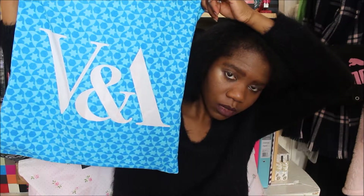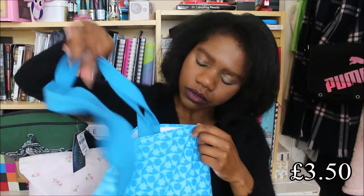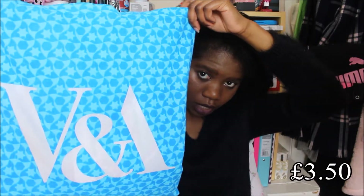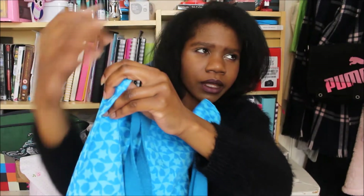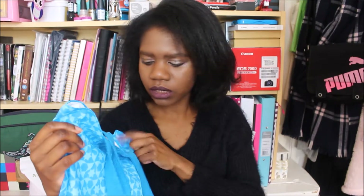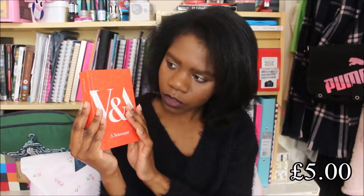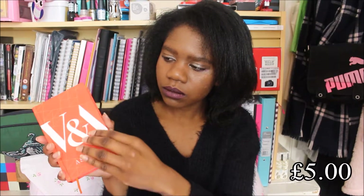Next I'm going to show you the things I got from my trip to the V&A Museum, including this tote bag. They had a choice of different tote bags by the till — green, red, blue and yellow or orange — and I chose the blue one. Inside we have this souvenir book I bought, about £5 or something, and it just has different images from the collection.